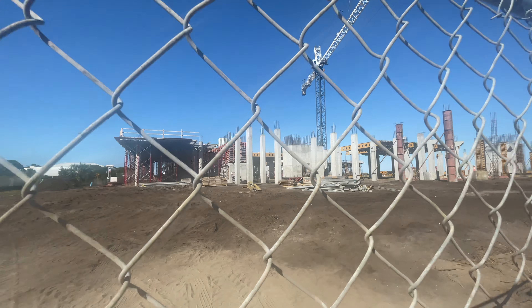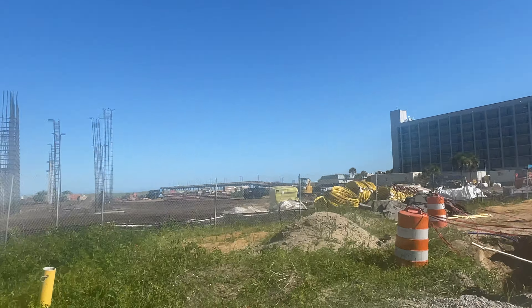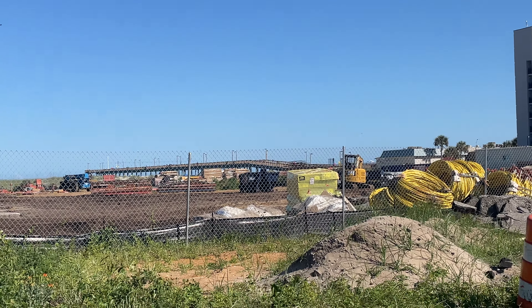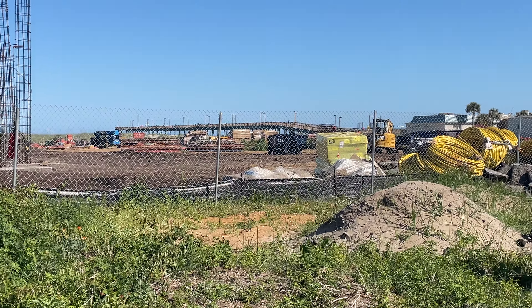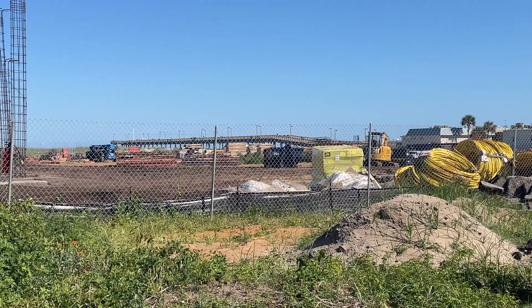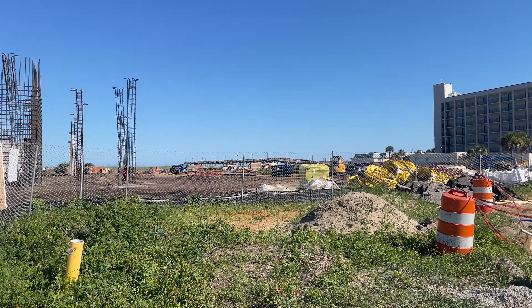Let's walk around to the other side, the Ocean Boulevard side, and get a better look. But before we do that — Spring Maid Pier right over there. If you're interested in Spring Maid Pier, I've got a million videos on that thing. Go check the playlist on the channel for all the construction of the pier, and then when it was finished we walked down it. Had a good old time. Go check it out if you're interested in Spring Maid.